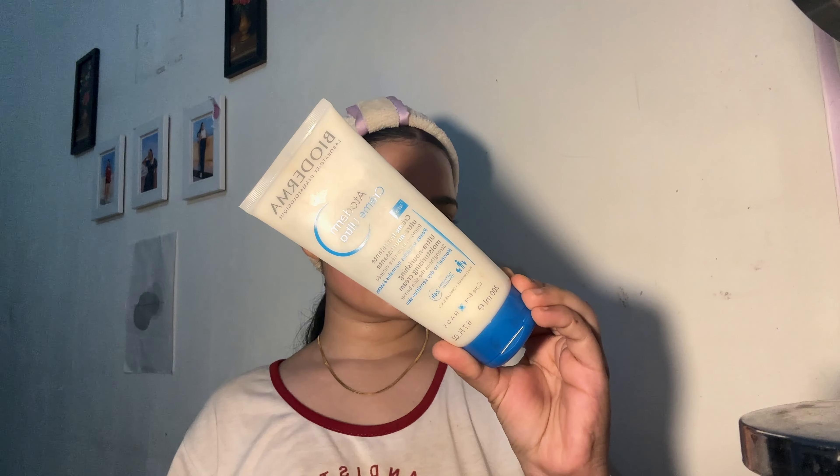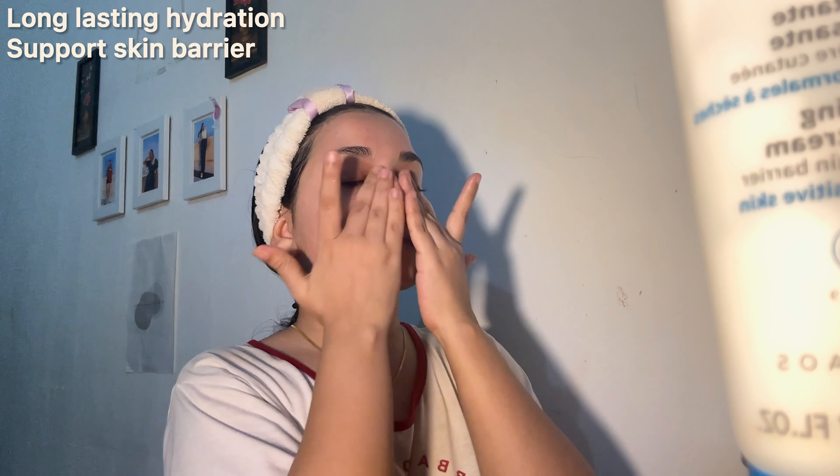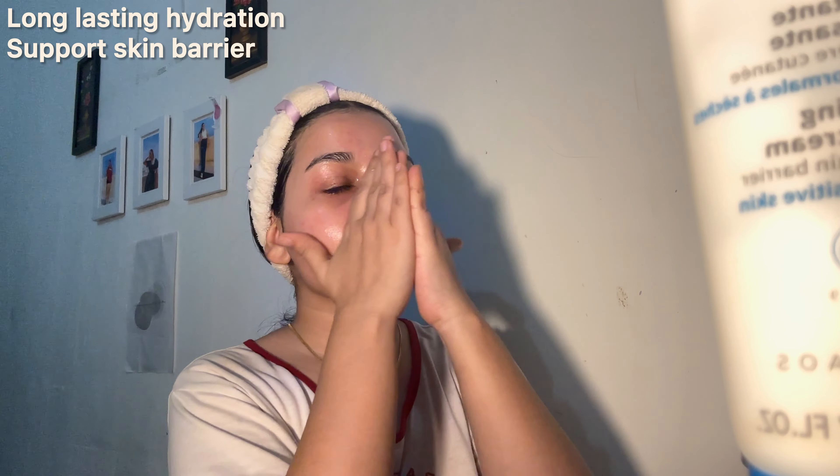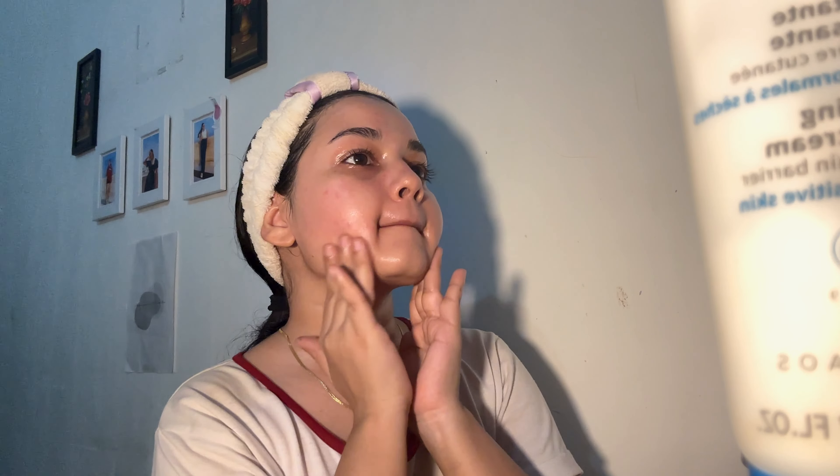To seal everything in, I use the Bioderma Moisturizer. This rich non-comedogenic moisturizer provides long-lasting hydration and supports my skin's natural barrier. I just love how it melts into my skin, leaving me with soft and supple skin. Dermatologists also recommend this product because it is very gentle and hydrating.